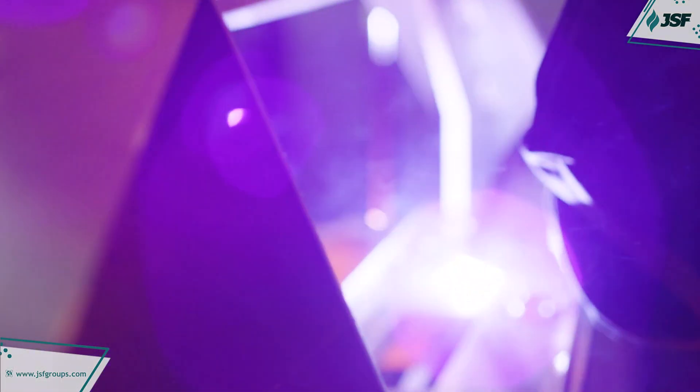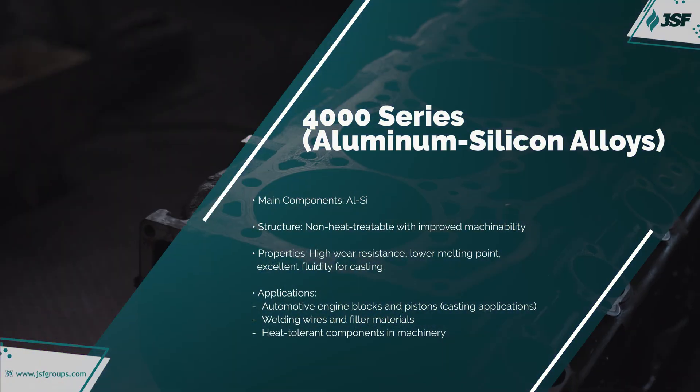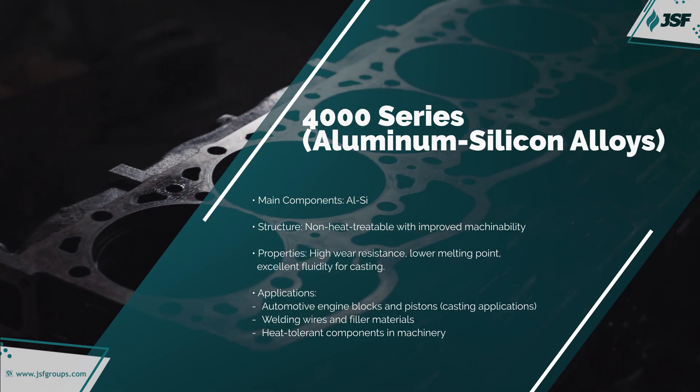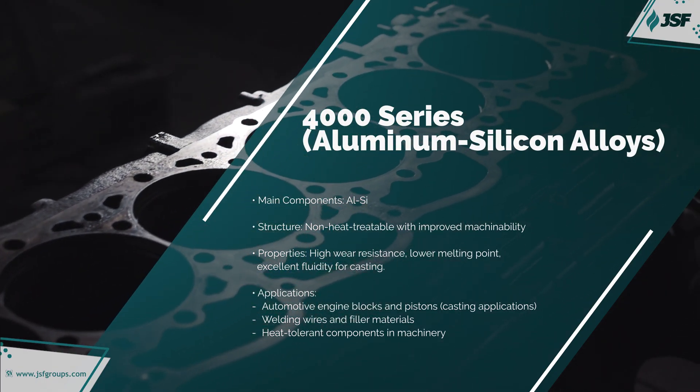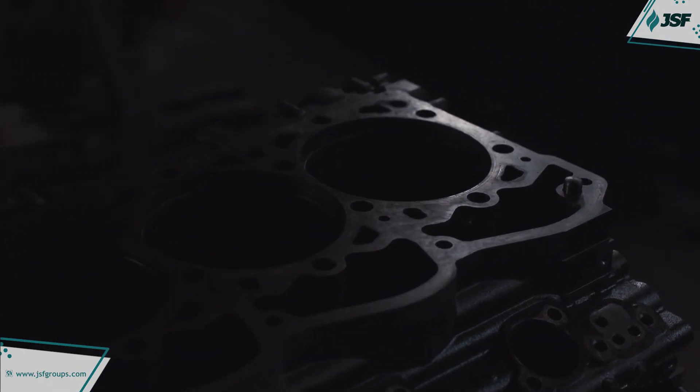The 4000 series is alloyed with silicon, lowering the melting point and enhancing wear resistance. It's commonly applied in automotive engine parts and welding materials, providing excellent flow in high-temperature environments.